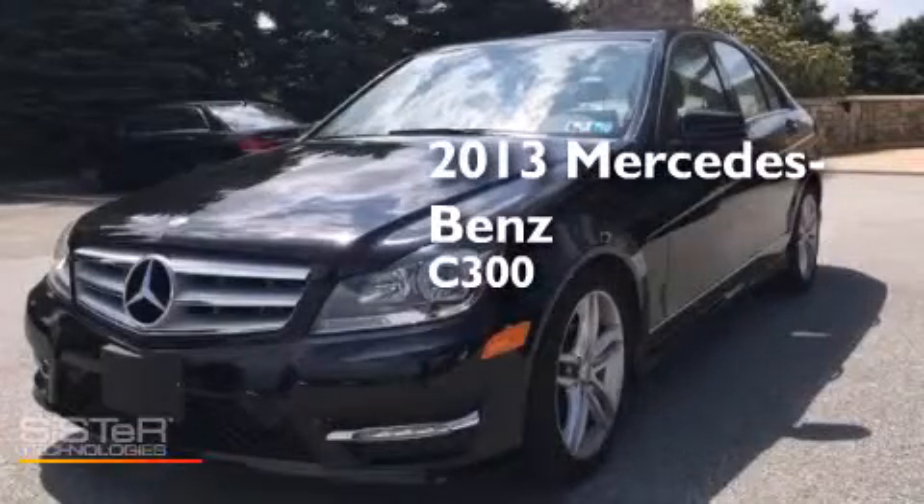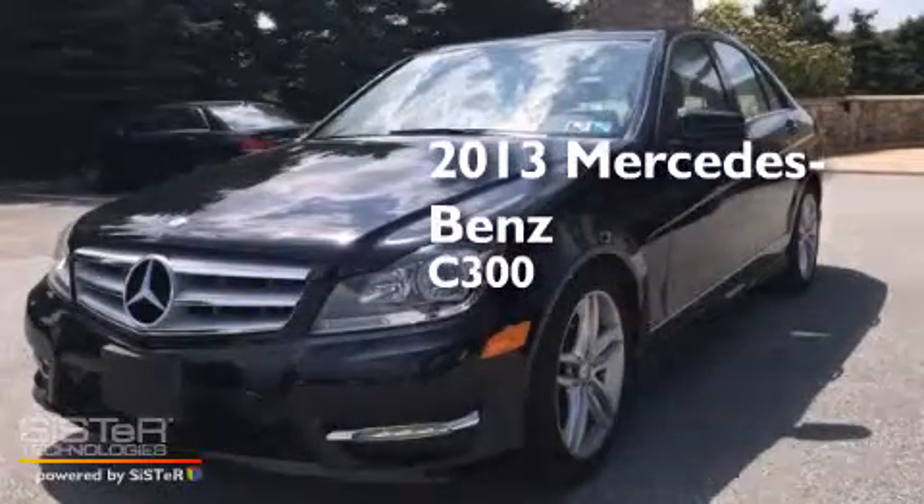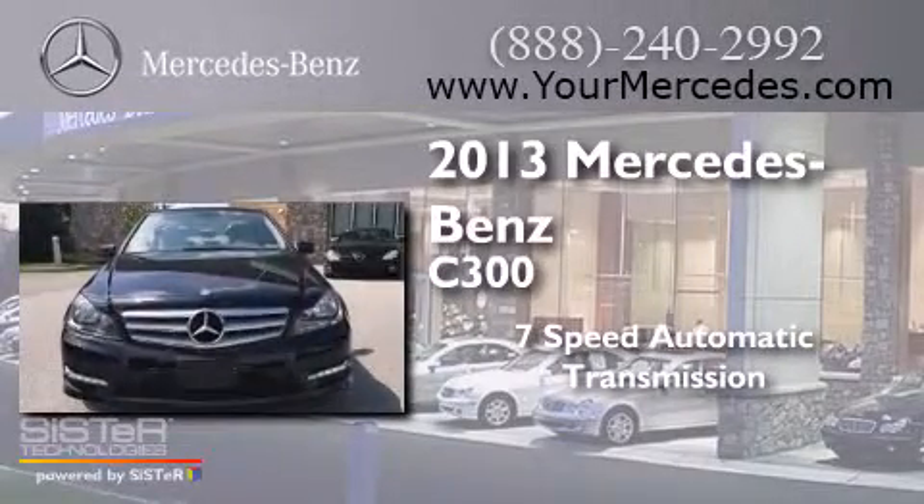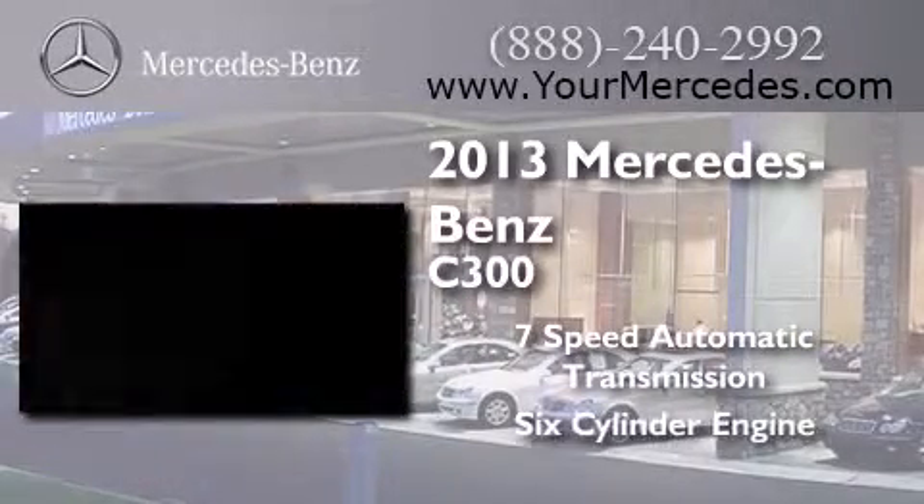This is a 2013 Mercedes-Benz C300. This car has a 7-speed automatic transmission and a 6-cylinder engine.